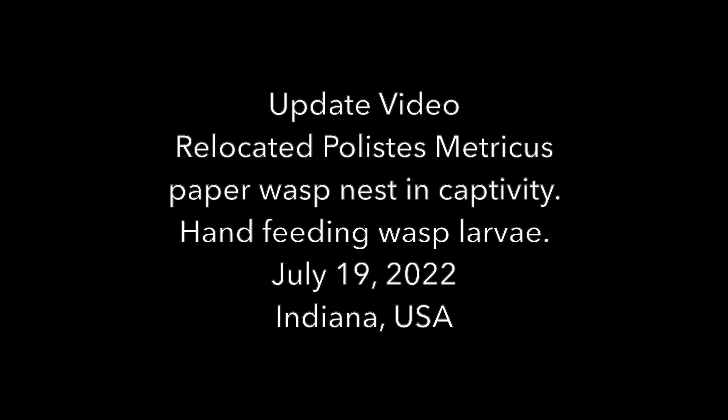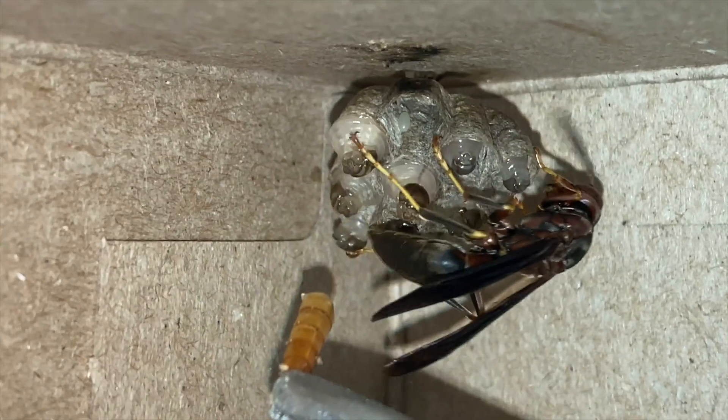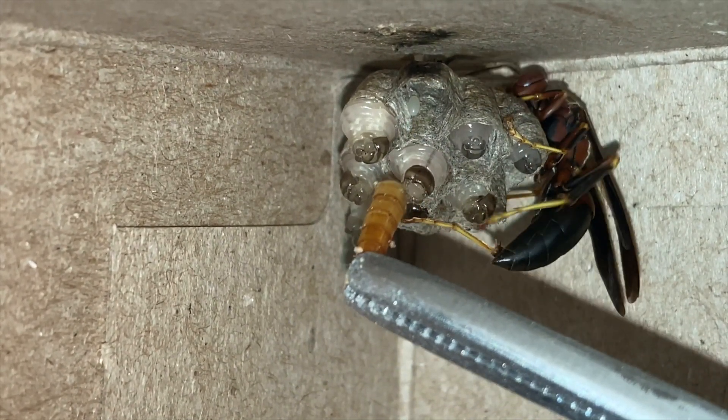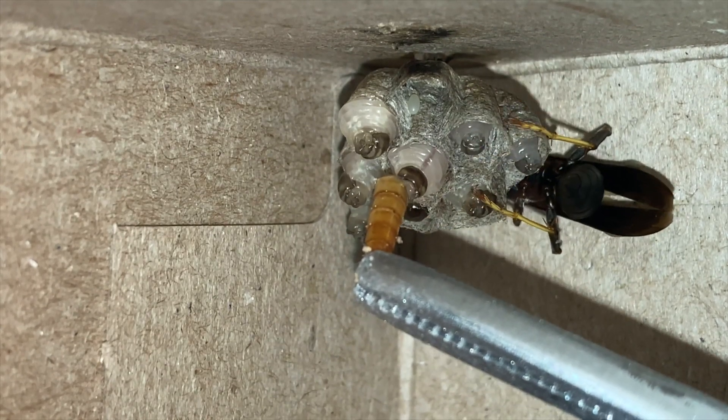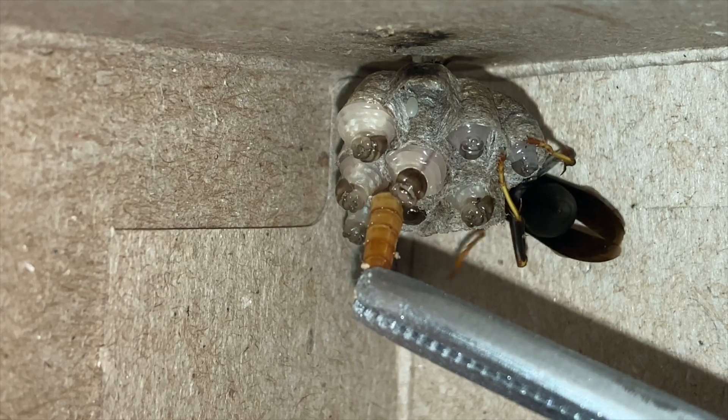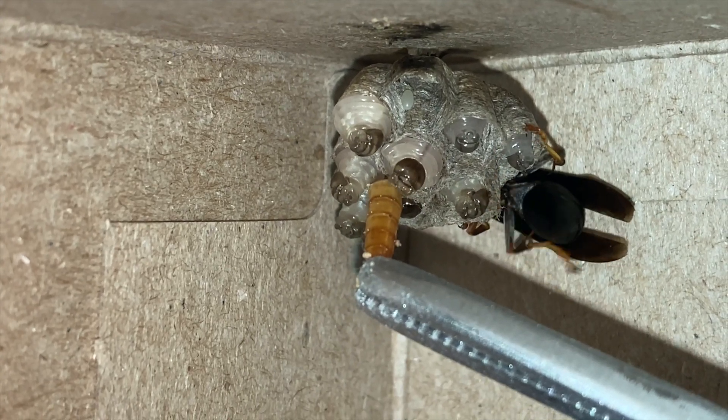Today is July 19th, 2022, and we offered the foundress her usual daily food of cut up mealworm, but she was not in the mood to accept the food tonight. So instead she decided to stand by and allow us to feed her baby wasps directly by hand using long tweezers. We decided to keep the feeding brief today since this was the first attempt at hand feeding this larva in this nest and we didn't want the foundress to become agitated, but it appeared she handled it just fine.